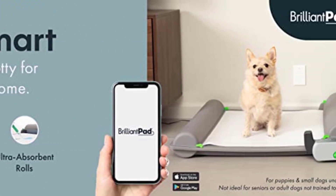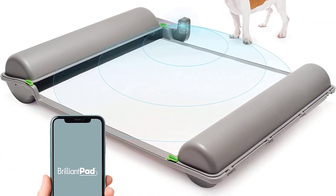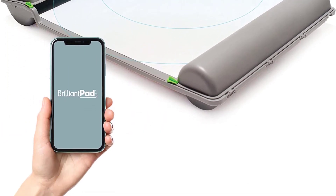The Brilliant Pad Smart App lets you keep track of your dog's toilet habits and can offer you useful insights into its health.